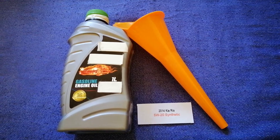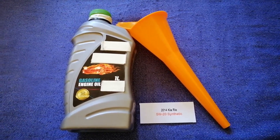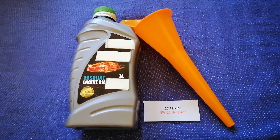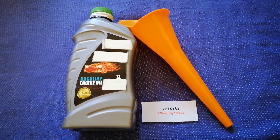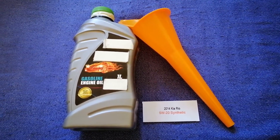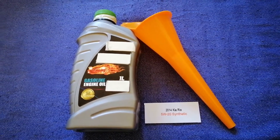So once again, the oil type for the 2014 Kia Rio is 5W-20 Synthetic. And if your 2014 Kia Rio uses a different type of oil, or if you know a cheaper place to buy oil for your car, make sure to leave a comment and let the rest of us know.